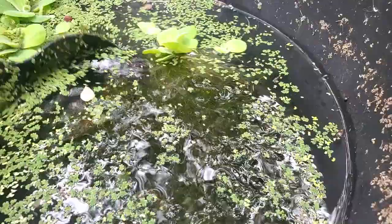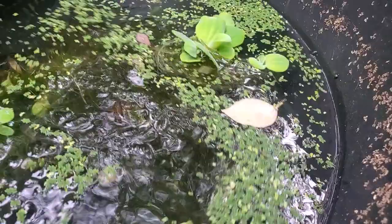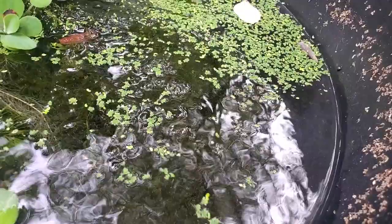Over here we have more Medaka rice fish — just like in the other tank where we've got Gambusia, this one has least killifish in with the rice fish. In here we've got the navy blue to dark silver or gray Medakas. I started with six and am curious how many fry we have, but even with all this moss, we're not really getting the full potential out of these ponds this year.